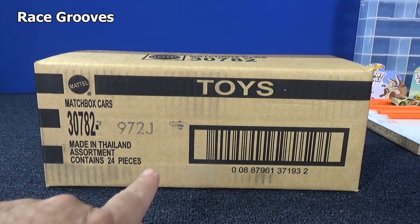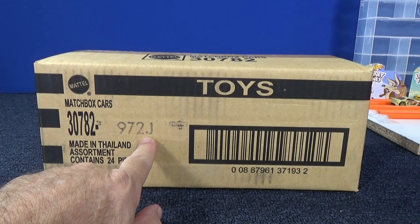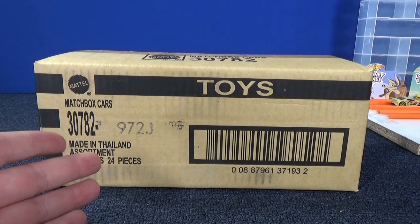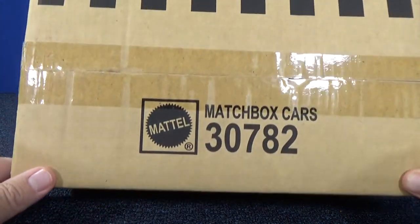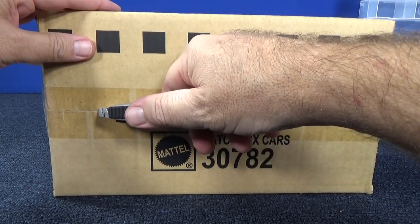Hey, thanks for tuning in to another Ray Scrooves case unboxing video. This is a Matchbox J case, and if you've been following along, where's the H case? I like to do my case unboxings in order. I have no idea where H is. I'm just going to go on. So now my playlist is going to be out of order. This is the J case from 2018.